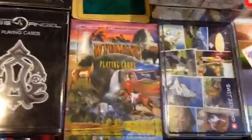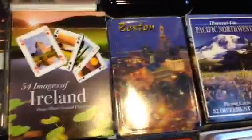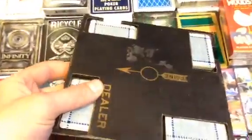Then we have the actual souvenir decks — Wyoming, Switzerland, Ireland, Boston, Pacific Northwest. This is a whistboard from the late 1800s, which was kind of cool — another antique store find.